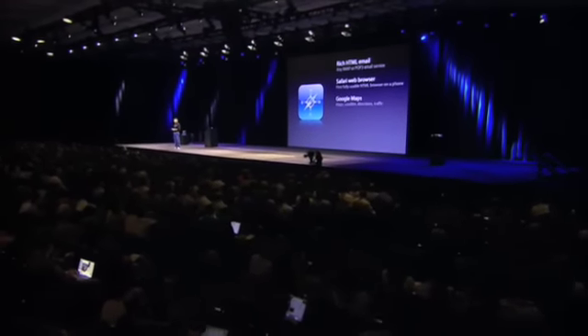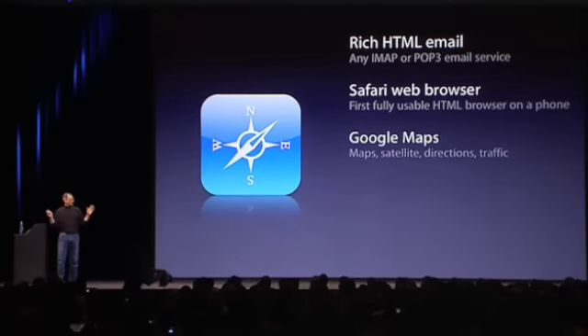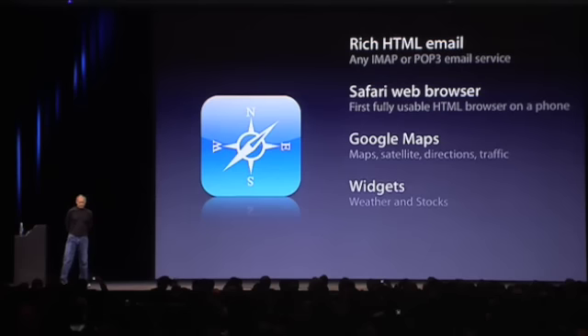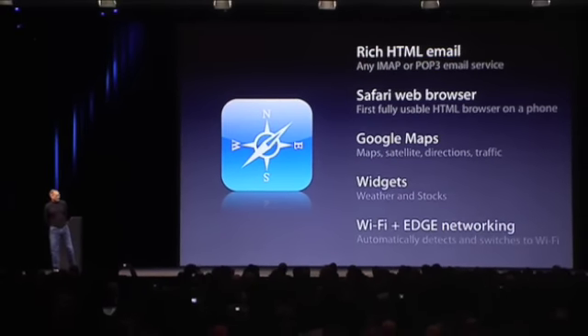Third, we have Google Maps — maps, satellite images, directions and traffic. This is unbelievable, wait till you see it. We have widgets, starting off with weather and stocks. And this communicates with the internet over EDGE and Wi-Fi. iPhone automatically detects Wi-Fi and switches seamlessly to it. You don't have to manage the network — it just does the right thing.